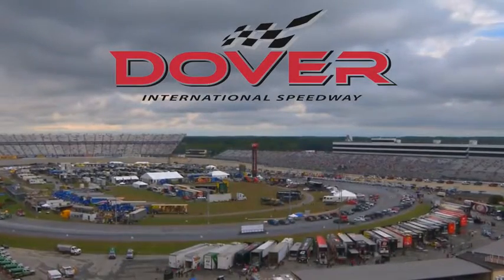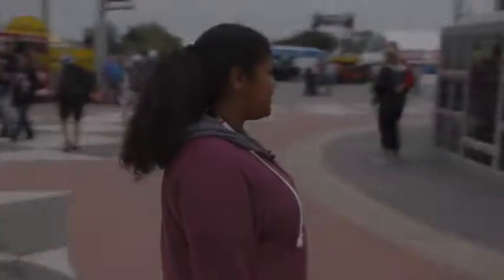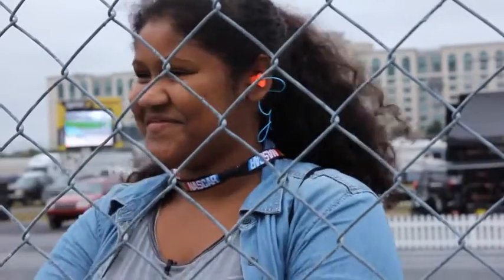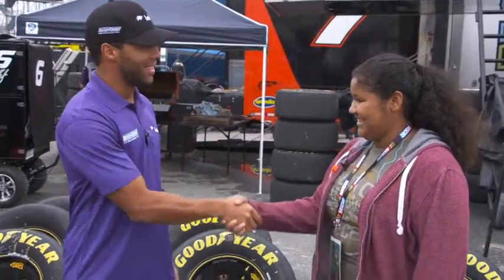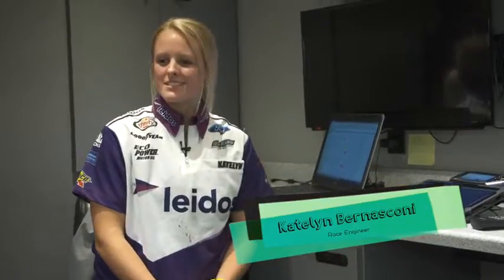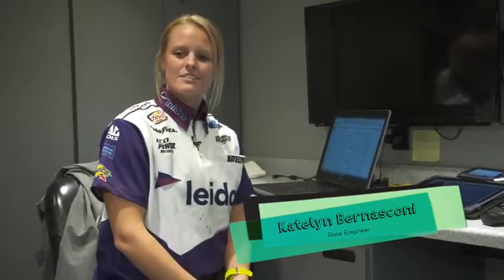Welcome to On the Job with Monilu. We are here at Dover International Speedway for the NASCAR race weekend. My name is Caitlin Bernasconi. I'm the race engineer on the 6 Xfinity car for Roush Fenway.